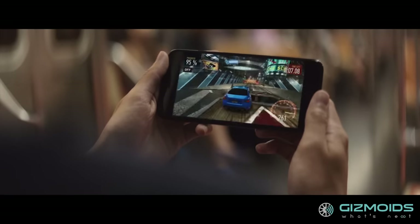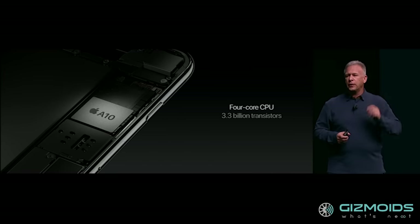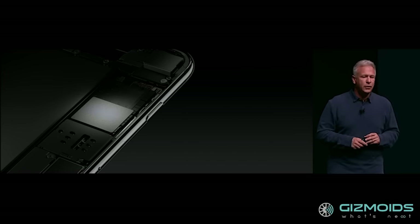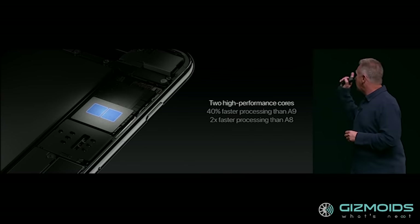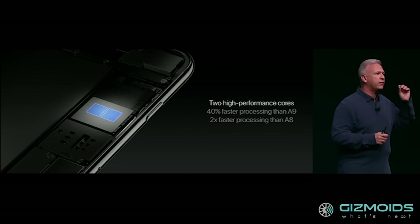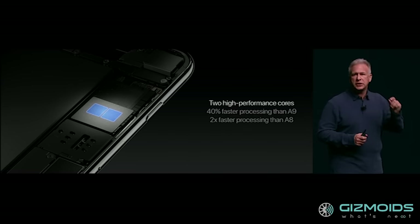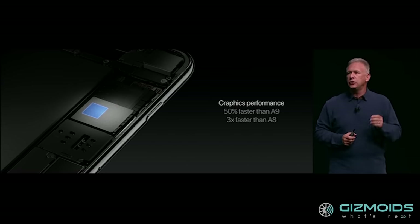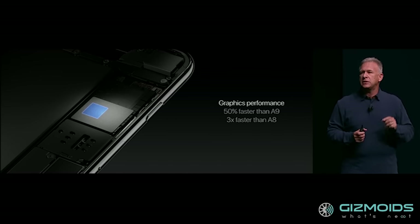Another big news with the new iPhone is its mind-boggling performance. Powered by the new A10 Fusion chipset, the iPhone 7 is touted as the most powerful smartphone on the planet. It gets a 64-bit 4-core CPU with two high-performance cores and two high-efficiency cores. The new processor is 40% faster than the previous A9 and two times faster than the A8. The new phone also gets an all-new GPU with a 6-core graphics chip, which is 50% faster than the A9 and three times faster than the A8.